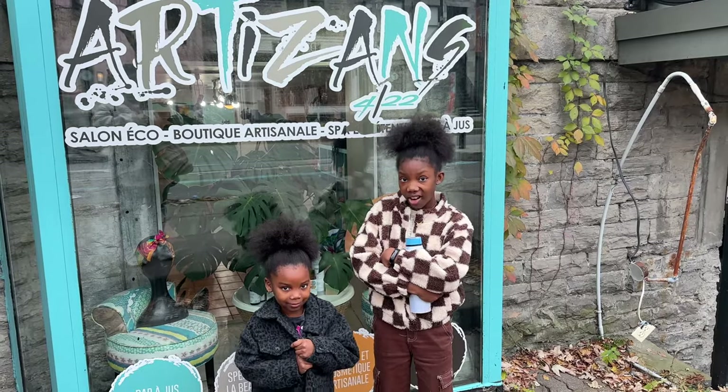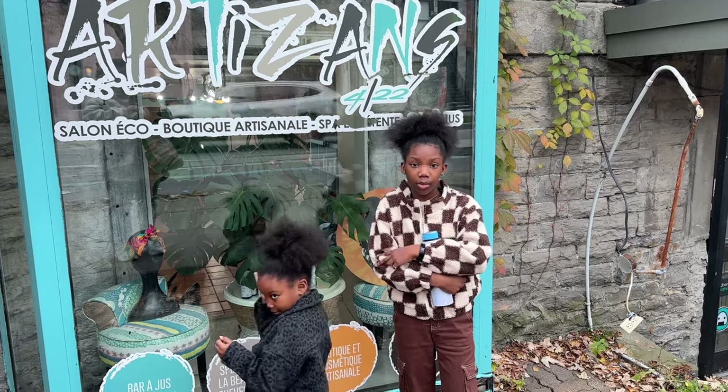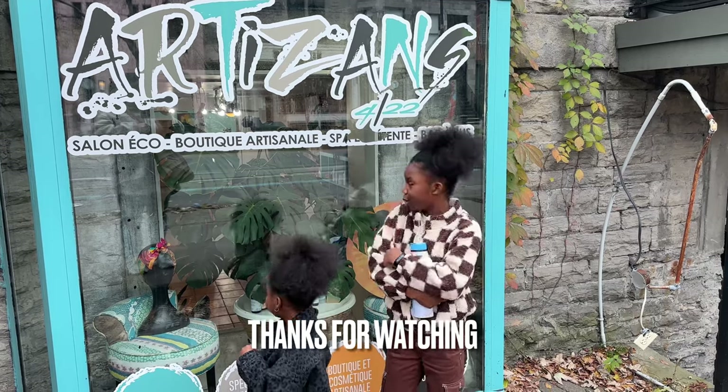So we just got our hair done at Artisan's. I got a trim, a treatment, and she blow dried it. Come here — and don't forget to buy our products!